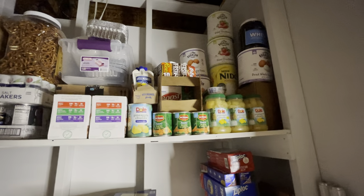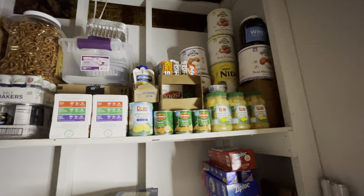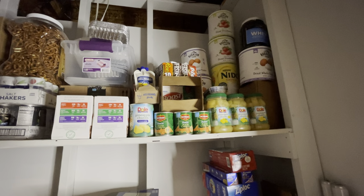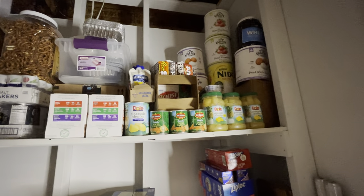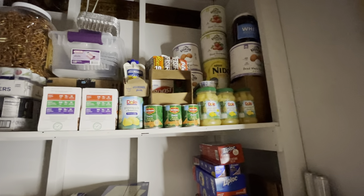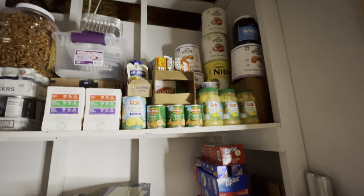We live in a rural area and I can go get these eggs out of the pantry if I run out in the middle of baking, because to get to the store you're talking at least an hour round trip drive. And if the weather's bad and it's been snowing, we won't be able to make that drive anyway.